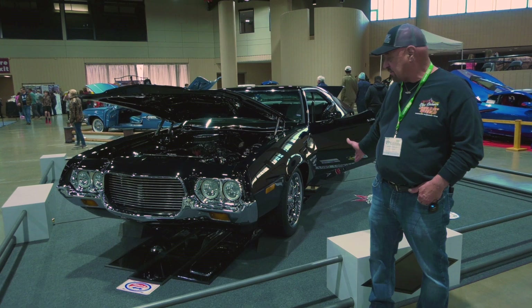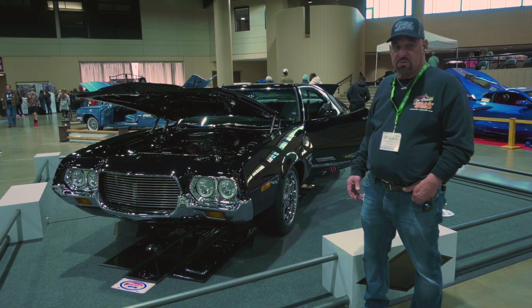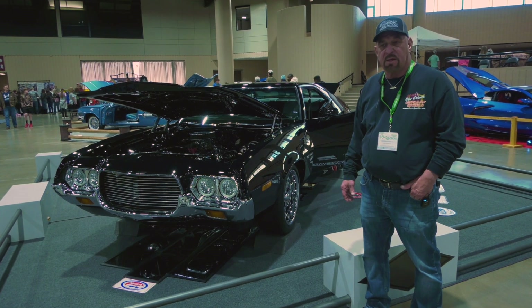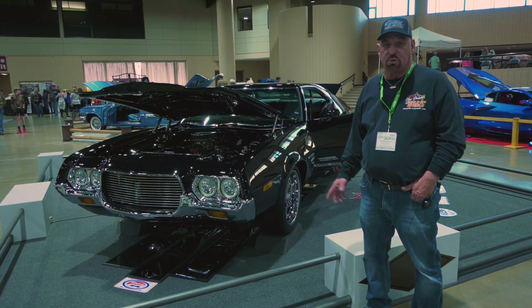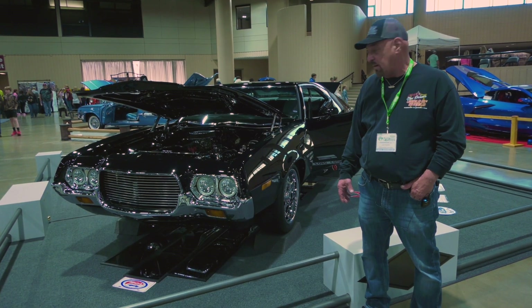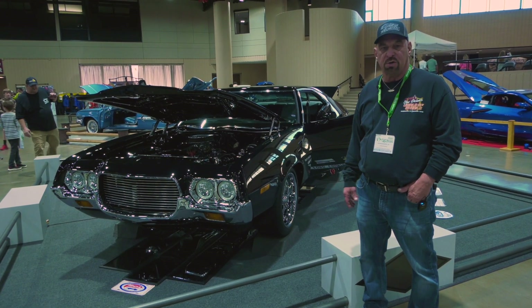Redid the whole car. We painted it black, took the vinyl top off, did a lot of custom stuff. But before we did that, two years before, I was doing some drag racing with it. After I blew up two motors, I started doing a little bit more shows.